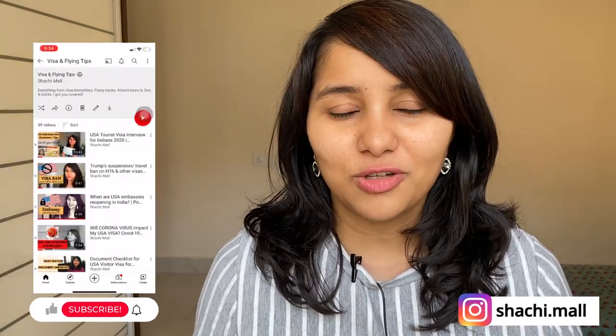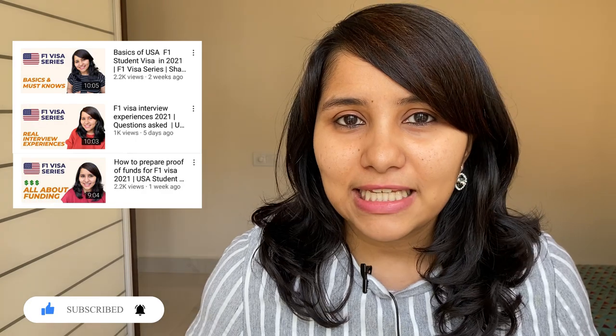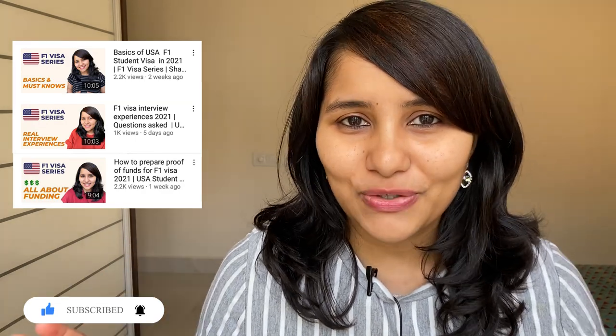Hi guys, my name is Shachi and I'm a travel and visa coach. On this channel you will find tons of useful videos on the U.S. visa process, so make sure to check them out. We are in the F1 visa series and this is the fourth video. We already have three videos, so if you haven't watched those, check them out.